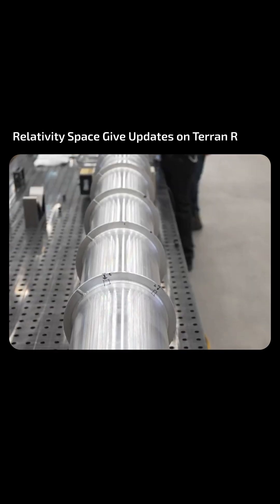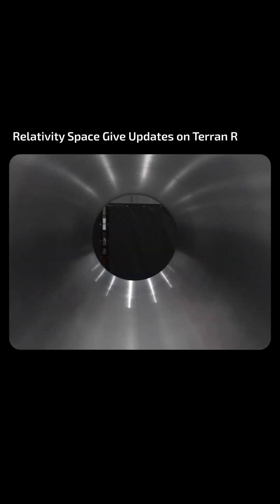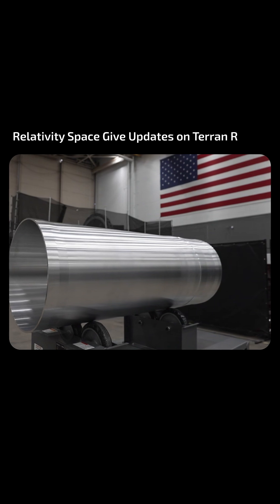All remaining welds on the stage 2 downcomer have been completed, making it ready for structural acceptance testing. Stage 1 transfer tube segments are being manufactured and inspected ahead of upcoming welding.